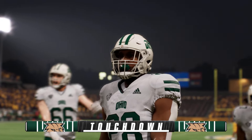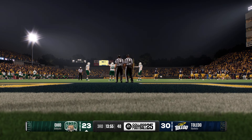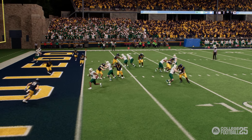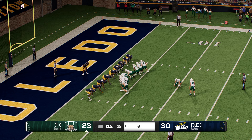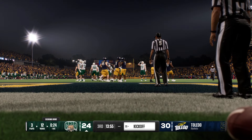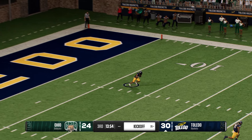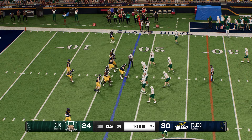They'll line up for what they hope is automatic — the PAT draws them one point closer. Quick strike offense on that three-play scoring drive, finishing it off with the score from the four. On the move from inside his five — looking for some running room but not much to be found, stopped at the 18. Toledo has the ball.